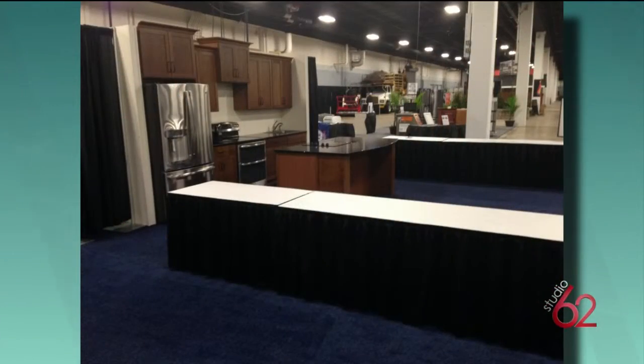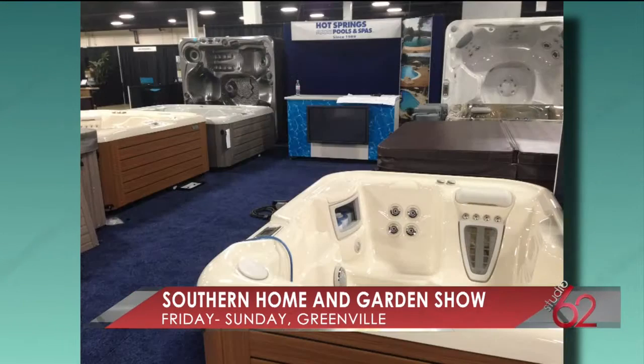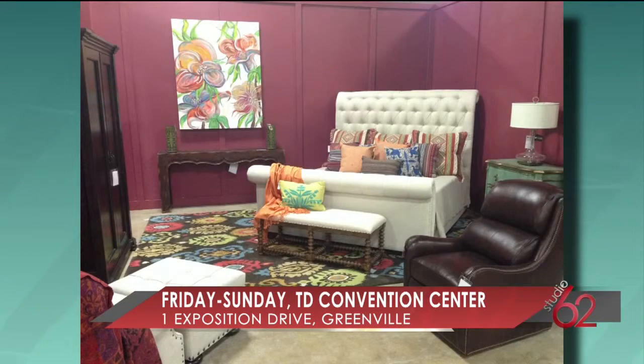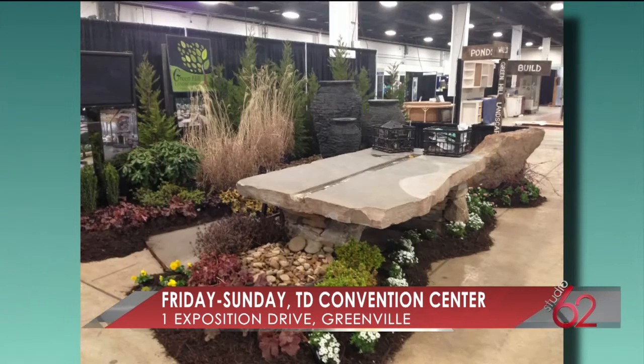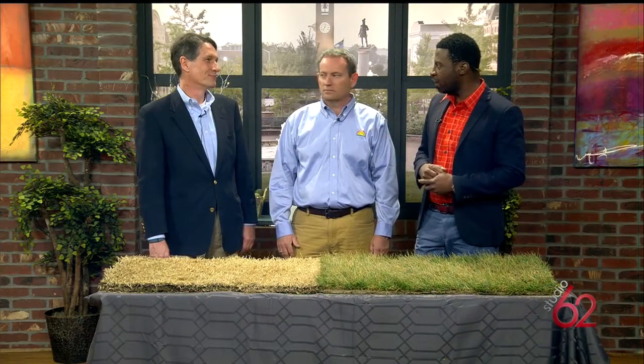It's at the TD Convention Center this weekend. Opens at 10 o'clock on Friday morning. We have about 300 exhibitors who are there to show you everything you need to know about improving your home — making your home better, safer, more energy efficient, cleaner. And there's a lot of things people deal with during spring time: spring cleaning, spring renovations. So it's a one-stop shop for all of that.